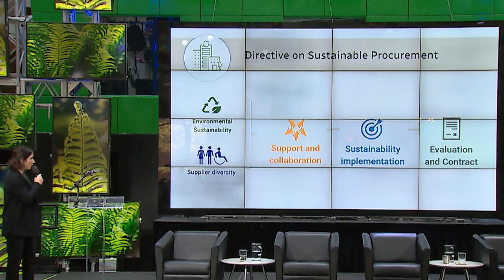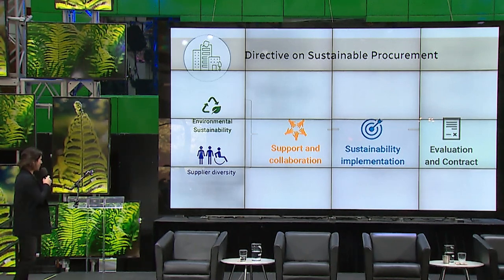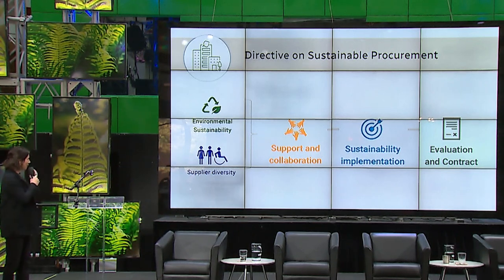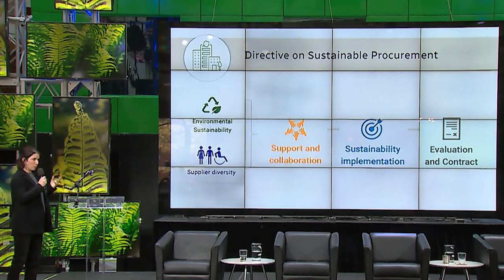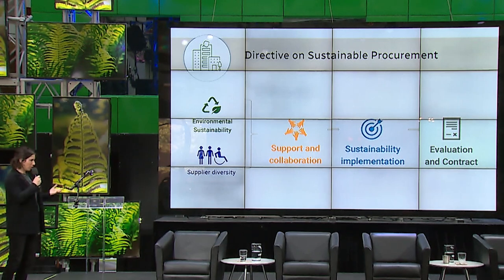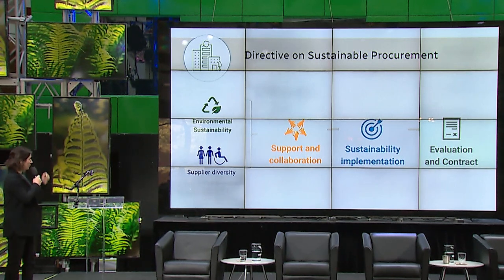We also launched a Directive on Sustainable Procurement. When we buy products, we first ask ourselves: is there a sustainability risk? We have questions to identify the right procurement to put sustainability requirements or criteria on. We have 14 categories established where, when a product or service is required, we include sustainability criteria, and we have support from our functional experts in sustainability. Also, depending on what we buy and the financial value, we do supplier diversity — for example, when we do solicitations, we invite a vendor from an underrepresented group.